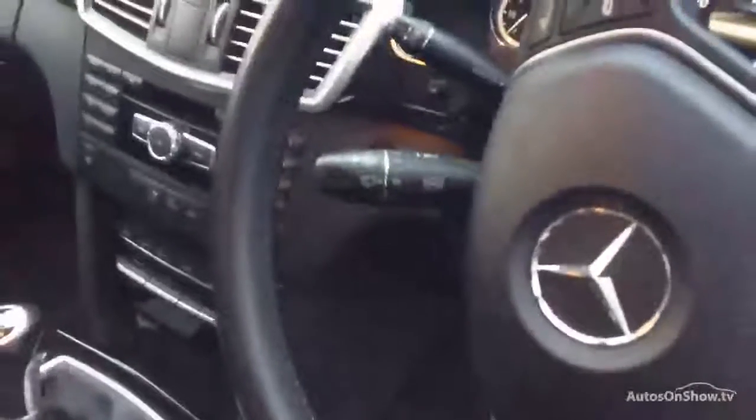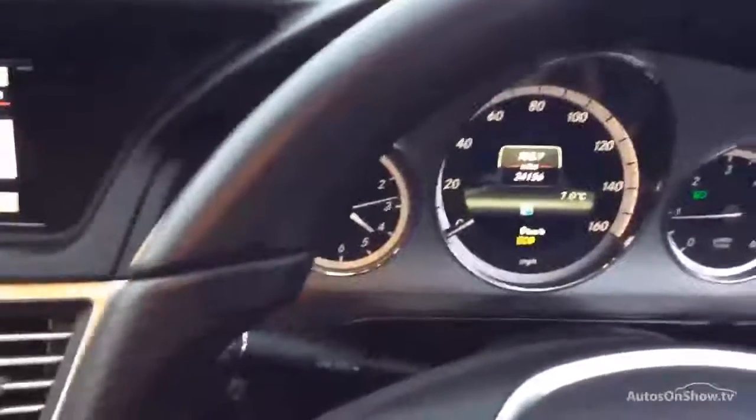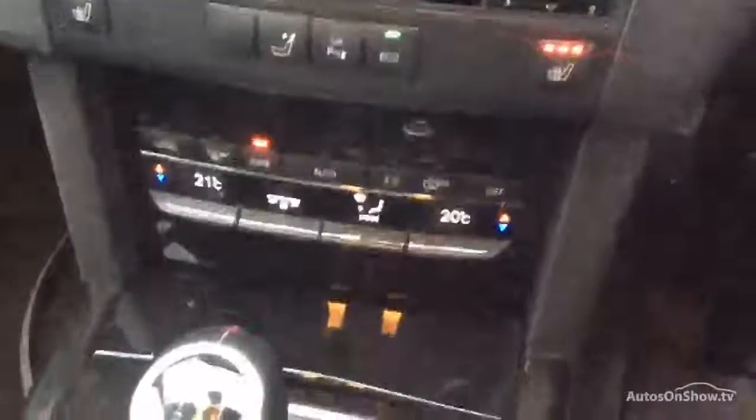Inside, the good condition theme continues — black leather, piano black trim. She's also got folding mirrors, electric seats, multi-function wheel, heated seats. 34,156 miles. Let's get those heated seats on — I'm freezing here doing this.